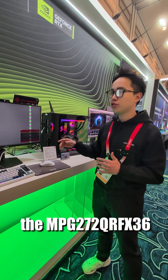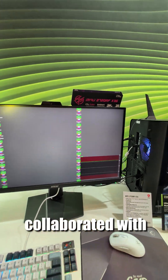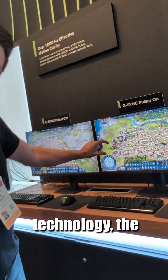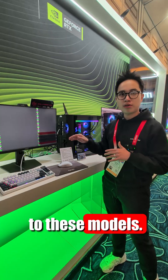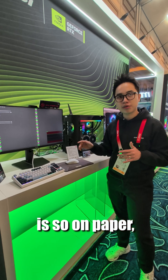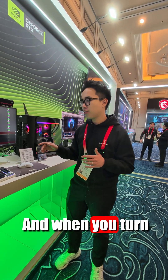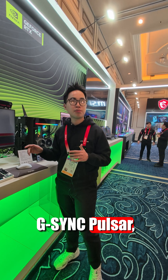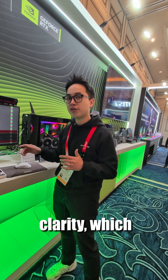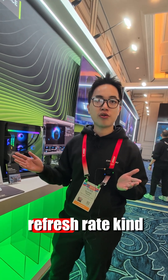The first one is the MPG272QRF X36. It's the model that we collaborated with NVIDIA to implement their latest technology, the NVIDIA G-Sync Pulsar. This model supports up to 360Hz refresh rate, and when you turn on NVIDIA G-Sync Pulsar, it's going to allow you to experience four times the effect of motion clarity, which means mathematically you can go up to a 1000Hz refresh rate kind of feeling.